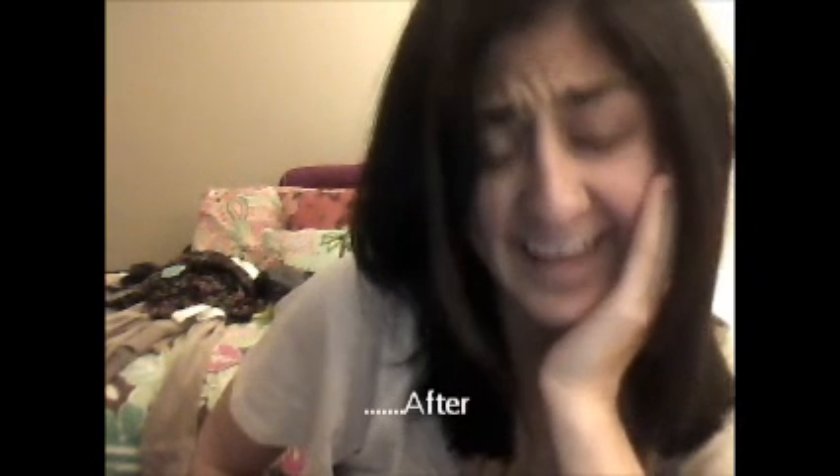Hey everyone, this is Star, and I wanted to tell you — as you remember in my last video, I was telling you I was getting my hair cut.